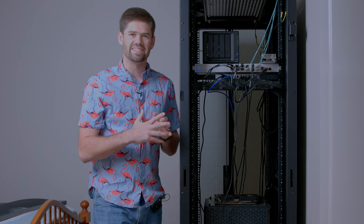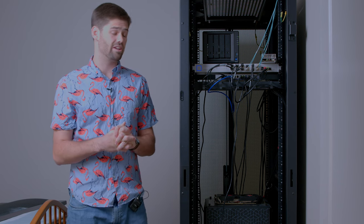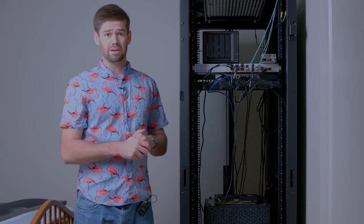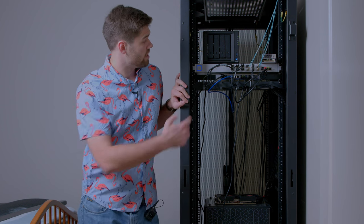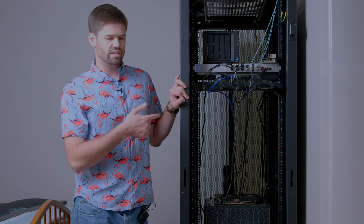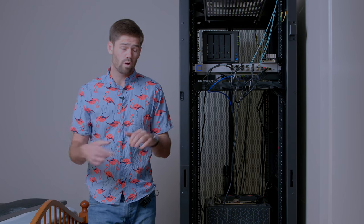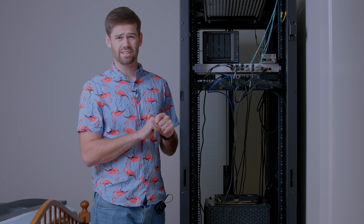Up at the top here is actually a client server — a client's NAS who had an issue and essentially had to get out of their apartment. They're basically renting out space here so I can keep their backups running. I guess I offer that as a service now. Then going down we can see my top rack switch.